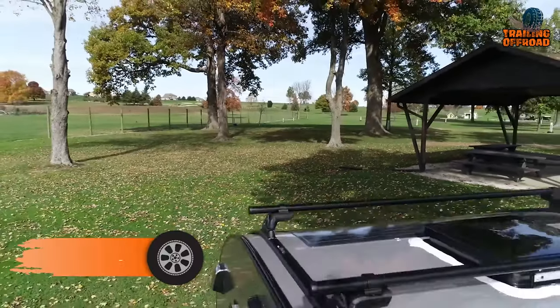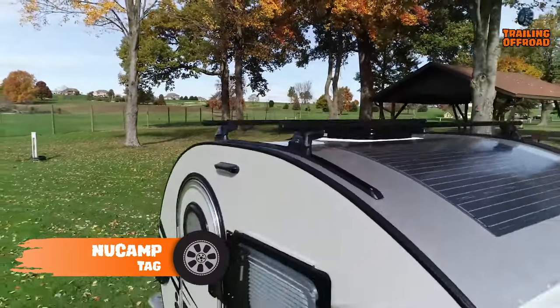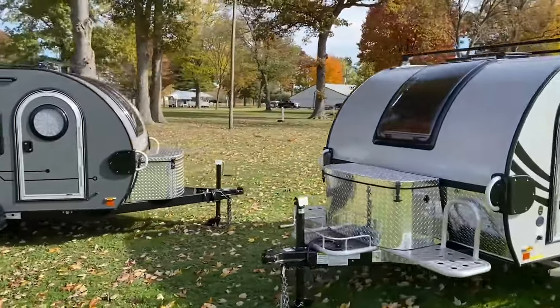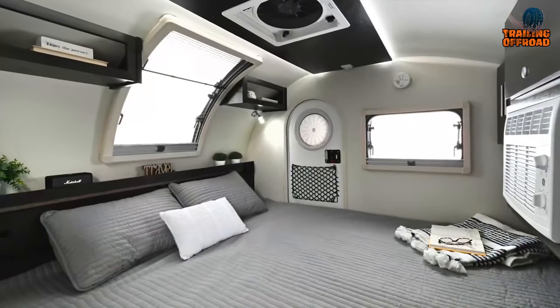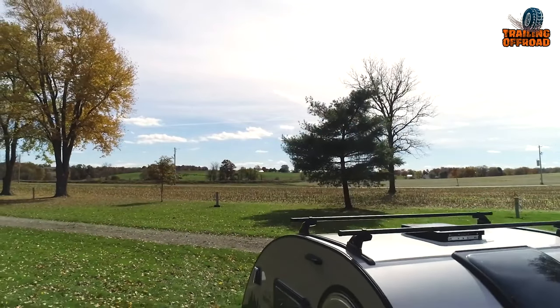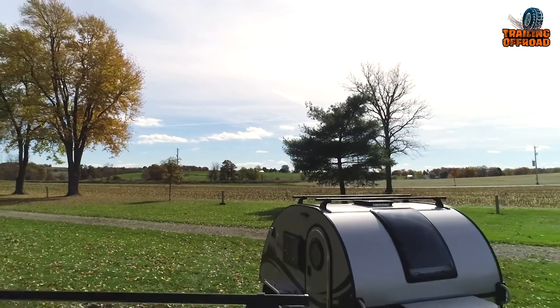Looking for a mini trailer that is both stylish and comfortable? Look no further than the NuCamp Tag. With its easy-to-tow construction and compact size, the NuCamp Tag is the perfect choice for those who want to explore the world without sacrificing their creature comforts. Inside, you'll find a cozy sleeping space with an air conditioner to keep you cool and comfortable even on the hottest days. This mini trailer is also equipped with solar panels that will keep your devices charged and your lights on.